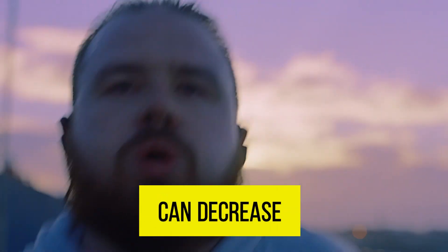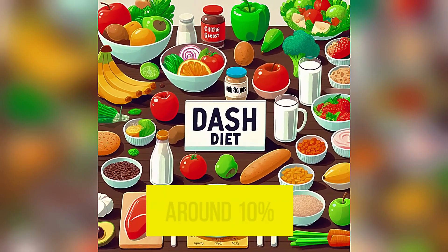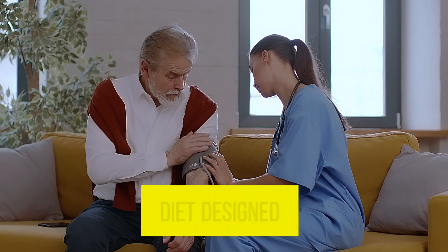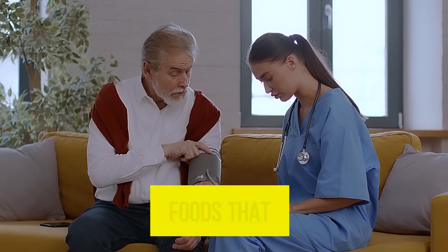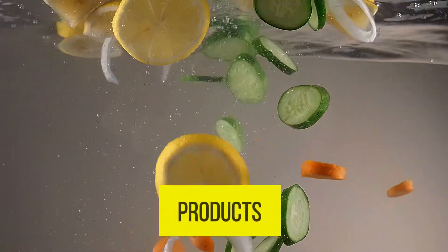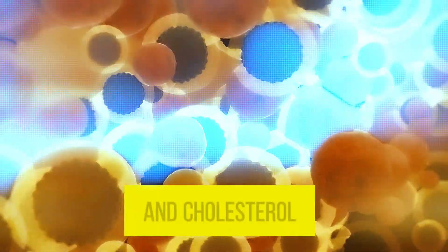The DASH diet improves blood pressure by around 10%. DASH stands for Dietary Approach to Stop Hypertension. It is a specific diet designed to reduce hypertension and includes foods rich in fruits, vegetables, whole grains, and low-fat dairy products, while being low in saturated fats, total fat, and cholesterol.